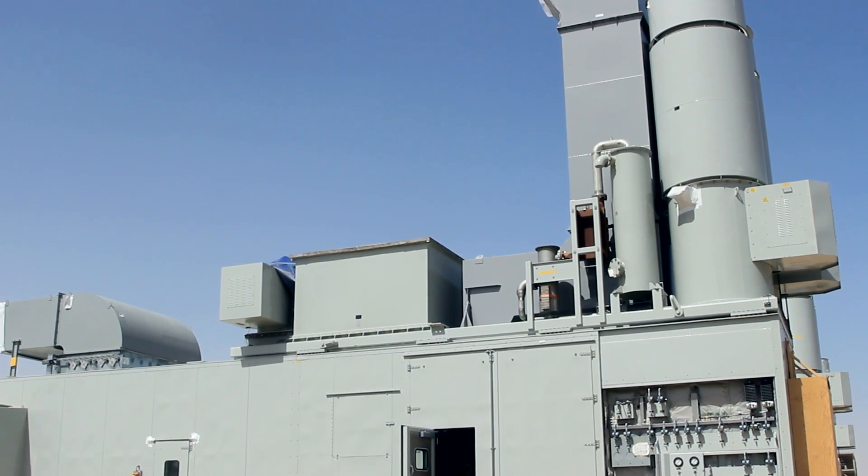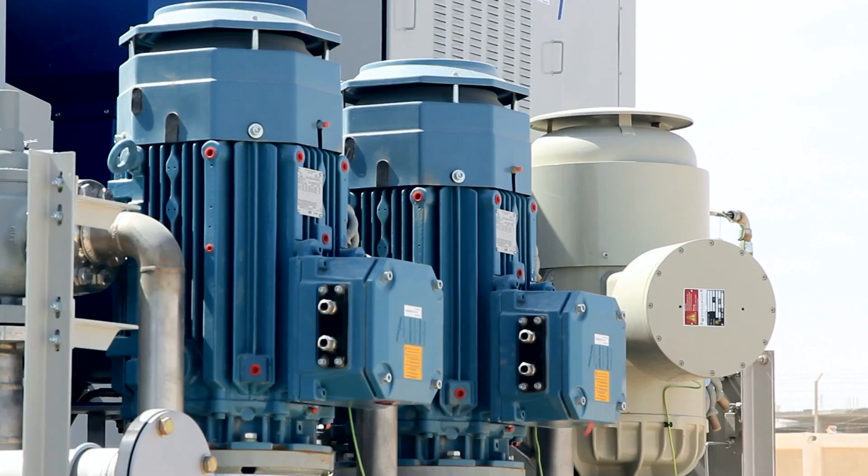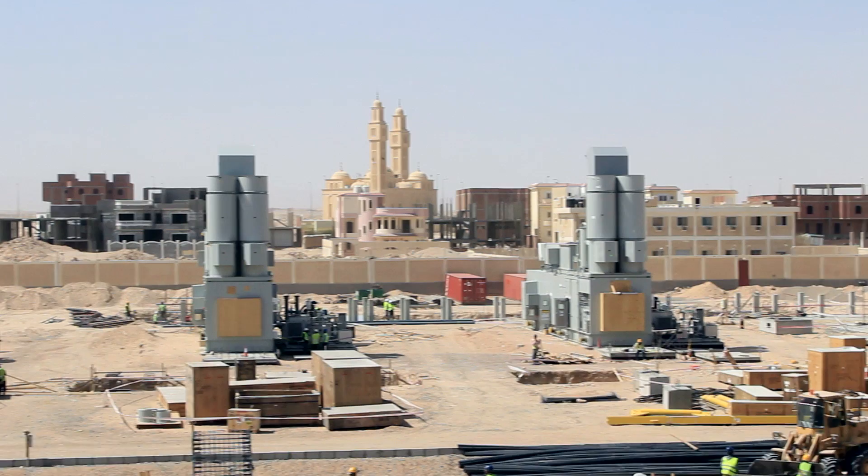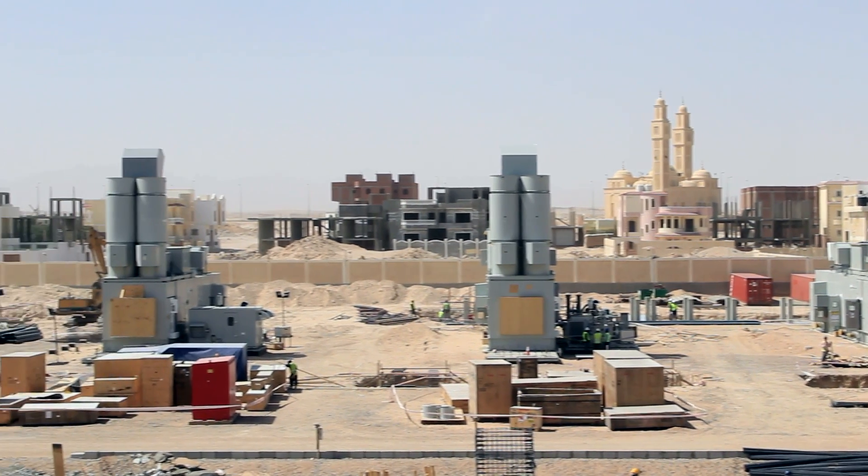We are engaging one of our new business units in the country, which is the distributed power business. We'll be providing our mobile solutions, the TM2500, and also the LM6000 technology. This new equipment is being introduced in the country for the first time. They are well known for their high efficiency, mobility, and flexibility.